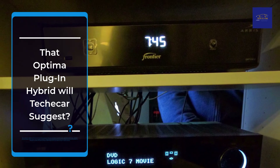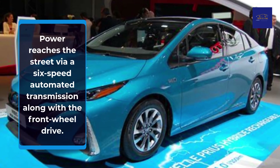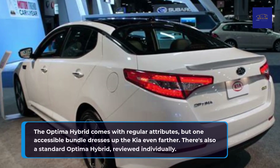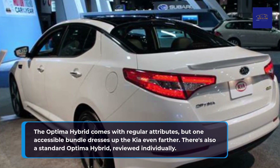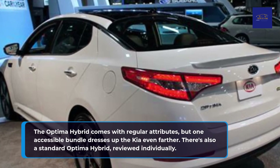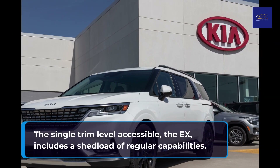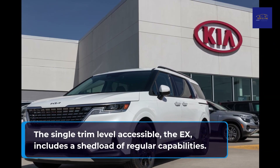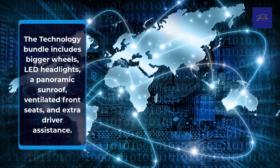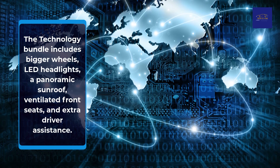Kia Optima Plug-in Hybrid Versions: Power reaches the road via a six-speed automated transmission and front-wheel drive. The Optima Hybrid comes with standard attributes, but one accessible bundle dresses up the Kia even further. The single trim level, the X, includes a large number of standard capabilities. The technology bundle includes bigger wheels, LED headlights, a panoramic sunroof, ventilated front seats, and extra driver assistance.